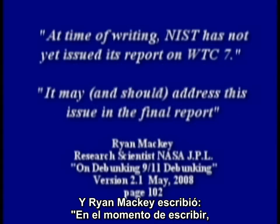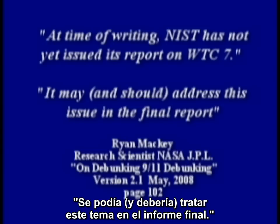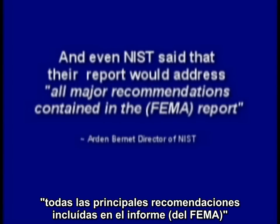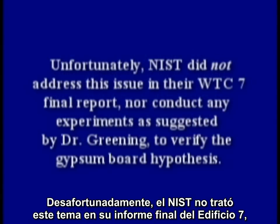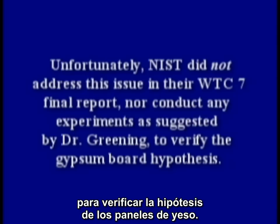And Ryan Mackey wrote that at the time of writing, NIST has not yet issued its report on WTC 7, and it may and should address this issue in the final report. And even NIST said that their report would address all major recommendations contained in the FEMA report. Unfortunately, NIST did not address this issue in their WTC 7 final report, nor conduct any experiments as suggested by Dr. Greening to verify the gypsum board hypothesis.